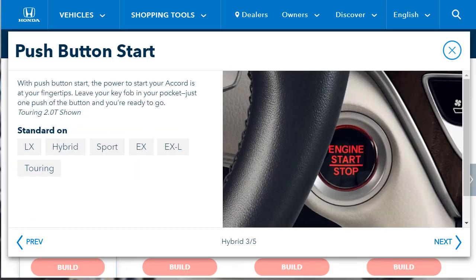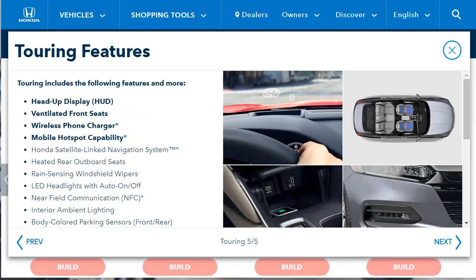Models with the turbocharged 2.0-liter engine are essentially the same as their 1.5-liter counterparts, but the Sport 2.0-liter turbo adds keyless entry, heated front seats, and blind spot monitoring. Automatic transmission models also come with shift paddles and the Sport's larger front brakes and chrome exhaust tips. At the top of the ladder is the Touring trim, which includes 19-inch wheels, adaptive suspension dampers, chrome exterior trim, illuminated door handles, automatic wipers, front and rear parking sensors, adjustable driving modes, a heads-up display, ventilated front seats, heated rear seats, a navigation system, a Wi-Fi hotspot, and a wireless phone charger.